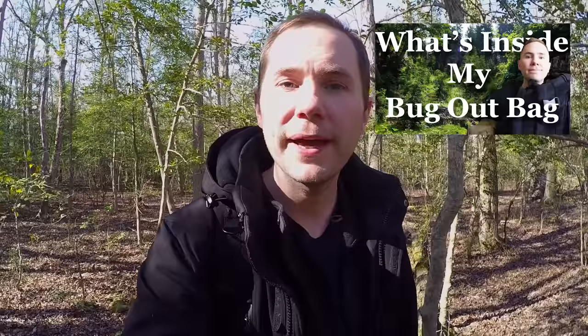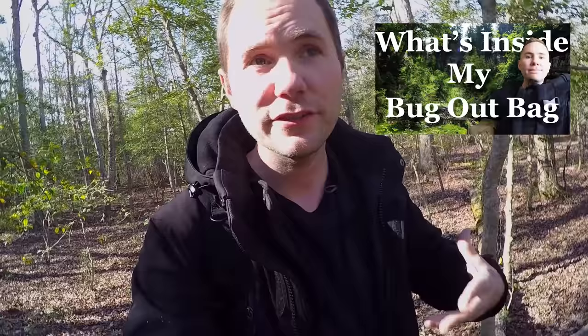Hey guys, Malcolm here with Survival Know How, and today I'm doing a bug out bag field test. This is not going to be just me going through what's in my bag — I've already got a video about that uploaded a while ago, and it might be a little outdated. I've made a lot of changes since then, including a lot of good feedback from the YouTube community, and I've changed out some gear.